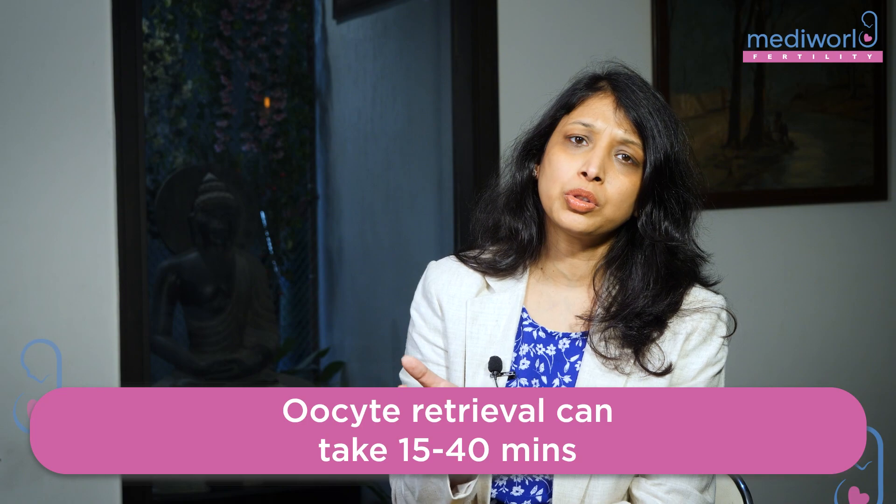The oocyte retrieval process is a very short process. It hardly takes about 15-20 minutes, and at times up to 30-40 minutes in cases where we are having multiple eggs.